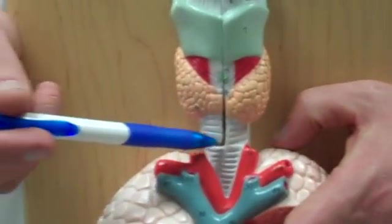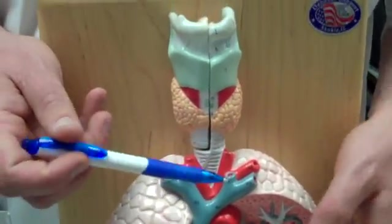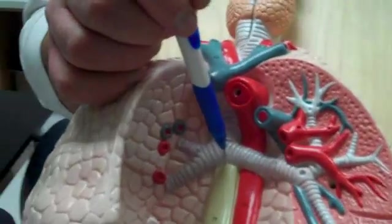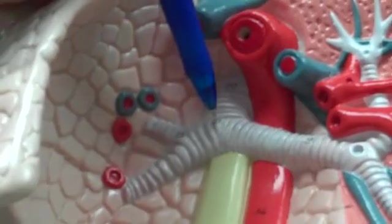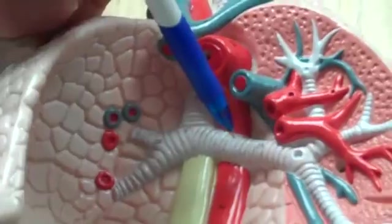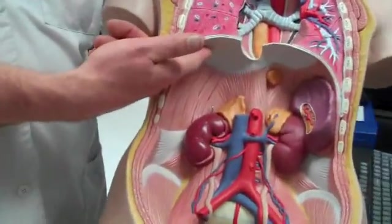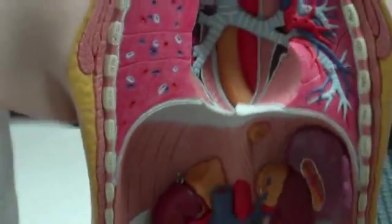Then we have the trachea. You can see the trachea because it's got the cartilage rings all the way through it. The trachea goes down and splits at the carina — labeled 21. Then we have the primary bronchi. And lastly we have the diaphragm. And that's the human respiratory system.